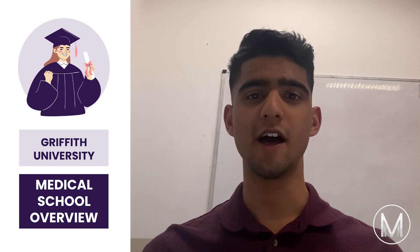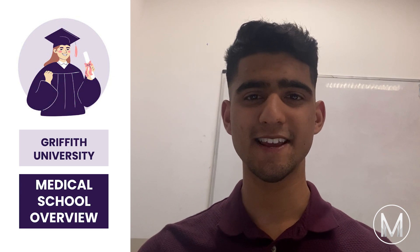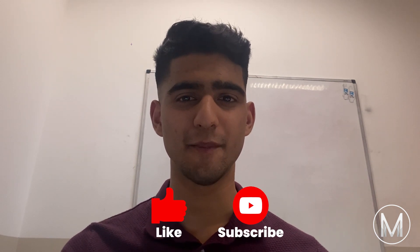Hi everyone. In this video I'm going to go through an overview of Griffith Medical School — make sure to stick to the end to see all the key details you need to know. I'm Melvin from MedicMind, a second year medical student from Monash University. If you're interested in medicine and getting into medical school, be sure to like the video and subscribe to the MedicMind YouTube channel.